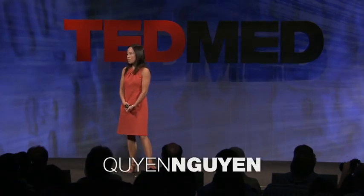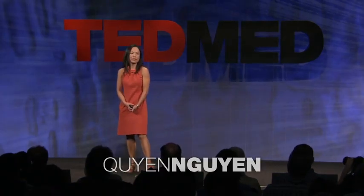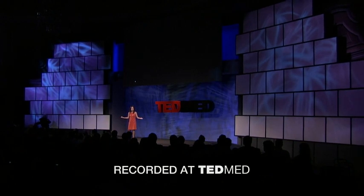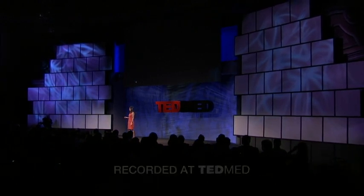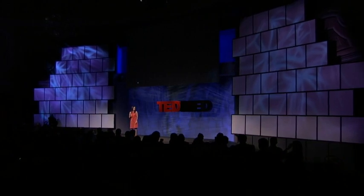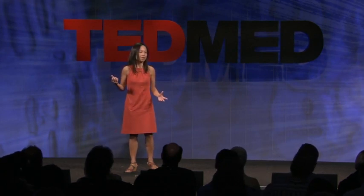I want to talk to you about one of the biggest myths in medicine, and that is the idea that all we need are more medical breakthroughs and then all of our problems will be solved. Our society loves to romanticize the idea of the single solo inventor who, working late in the lab one night, makes an earth-shaking discovery, and voila, overnight, everything's changed. That's a very appealing picture, however, it's just not true.